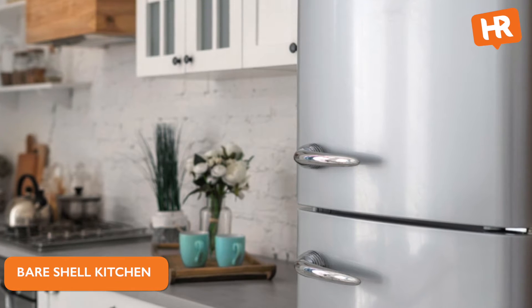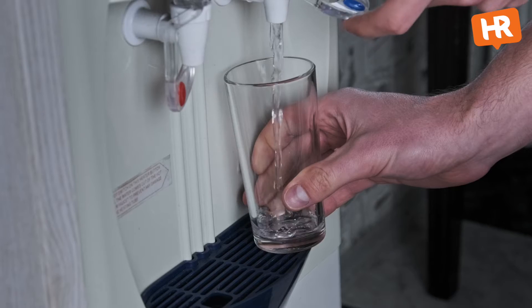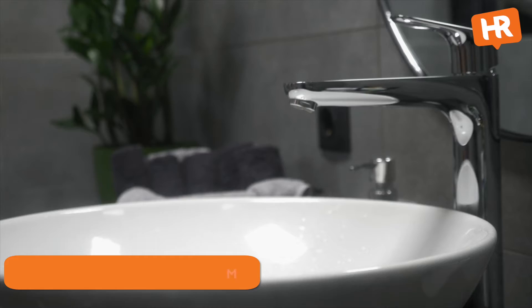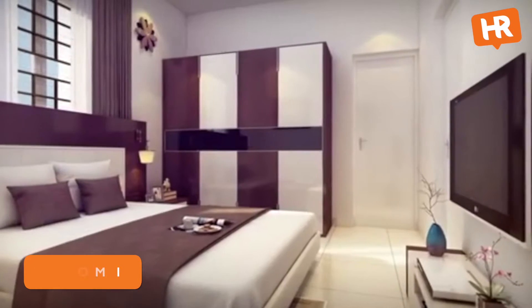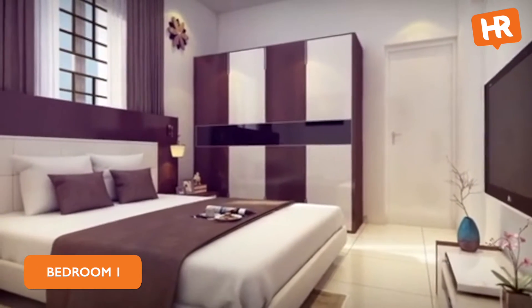Right opposite the dining space, there is a small kitchen space with a provision for a fridge as well. There is also a provision for an RO unit. Moving towards the right from the kitchen, there is a common hand wash and right next to it there is a common washroom as well.